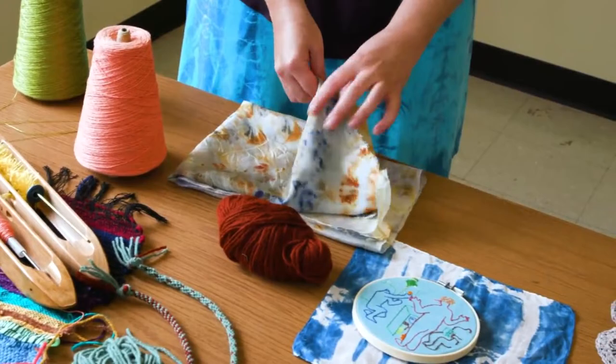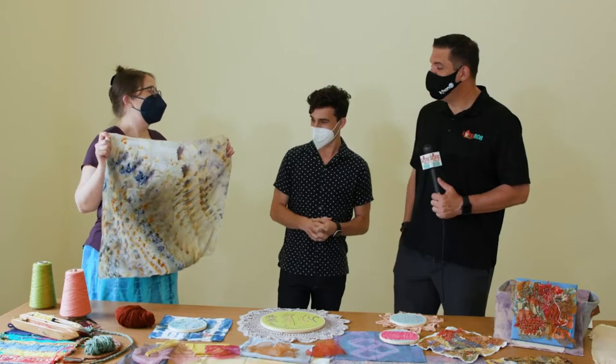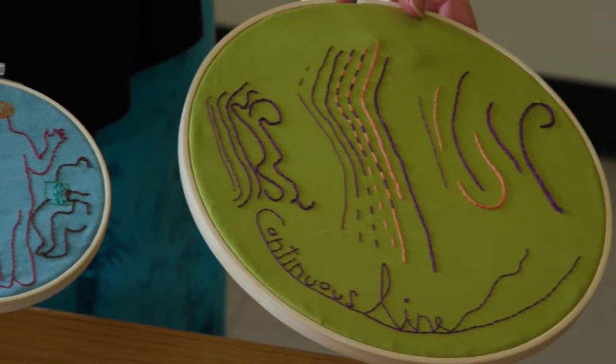A lot of my work will rotate around different kinds of fabric dyeing. This is a naturally dyed piece — a bundle dye, all made out of flowers, so all the colors are made out of flowers. I also love to stitch and embroider, so we're going to be doing an abstract stitching class using different kinds of stitch inspired by some of the pieces in the galleries to create an abstract piece.